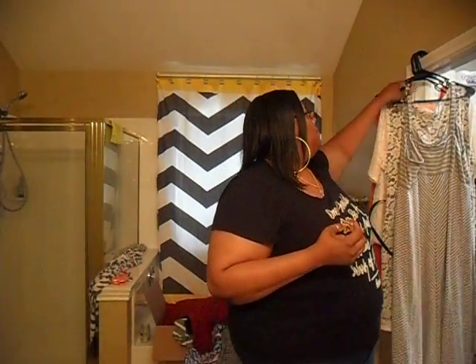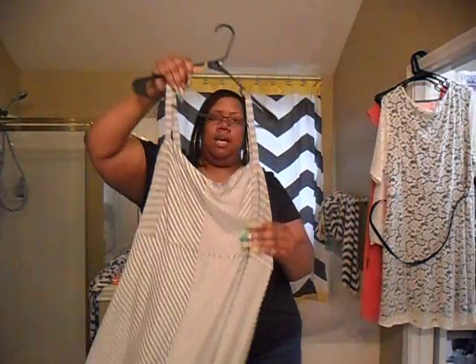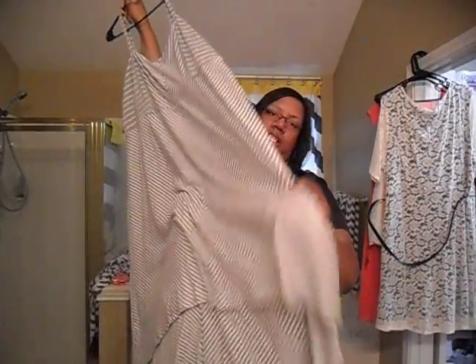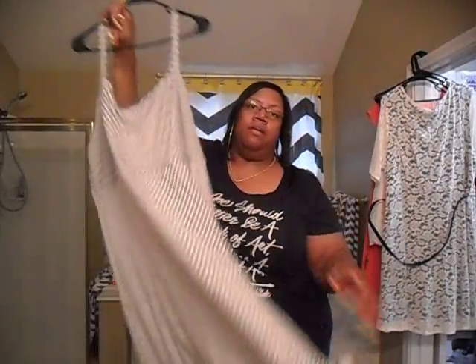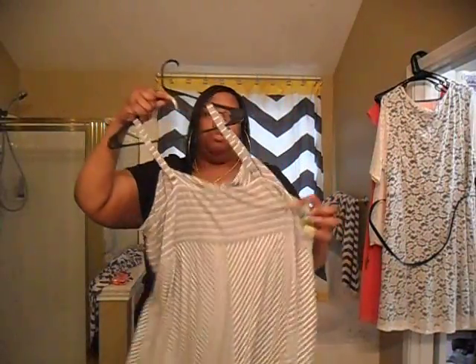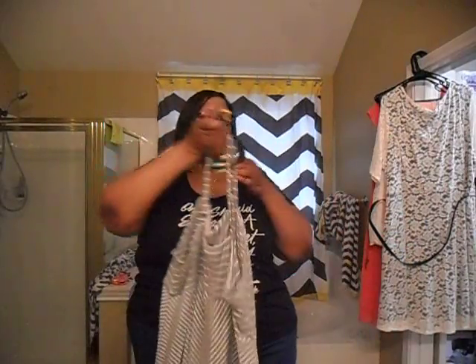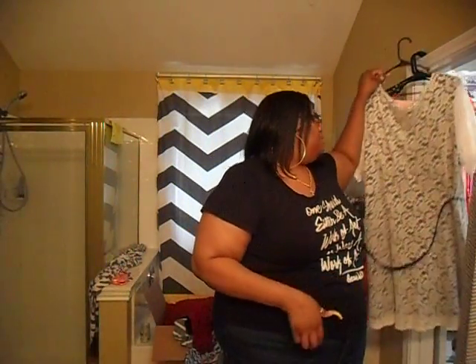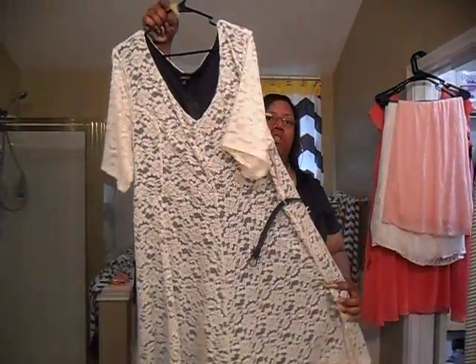I also had from last time this gray and white high-low dress that I forgot to show y'all — it had fallen on the floor. So this is from Torrid. Everything else I'm showing you now is from Torrid.